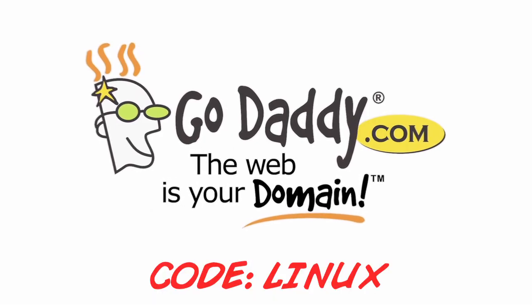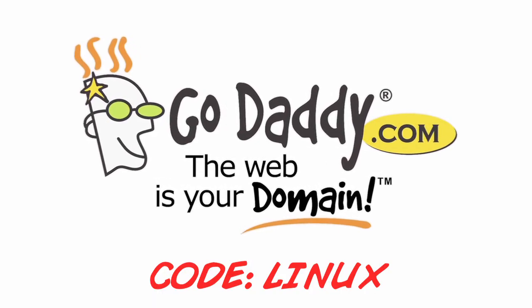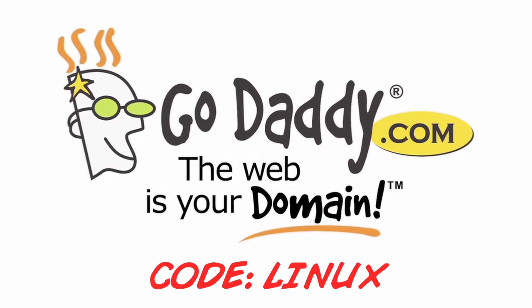This episode of the Linux Action Show is brought to you by the good-looking folks at GoDaddy.com. Use our code LINUX and save yourself some cash.